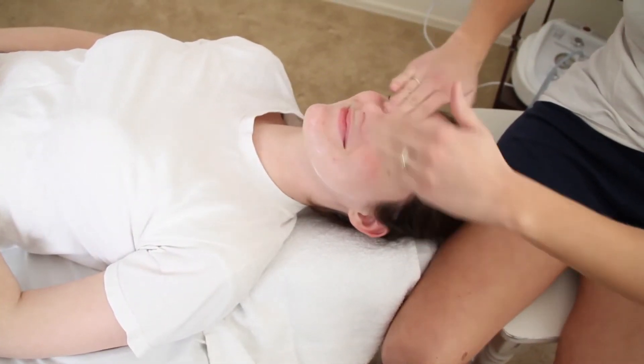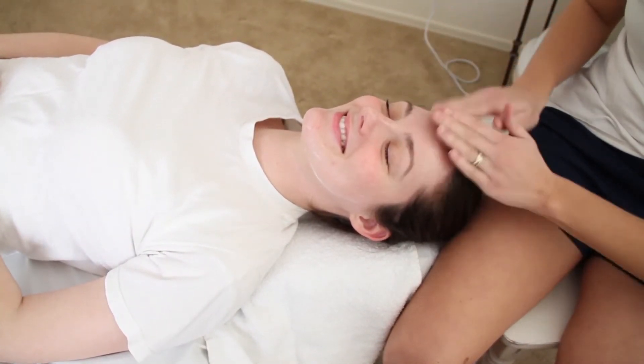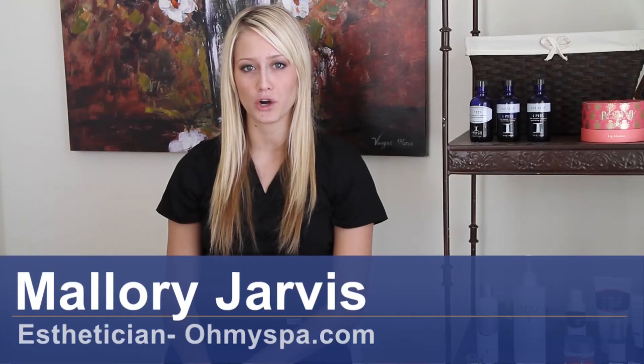Hi, my name is Mallory Jarvis with OhMySpa.com. I'm here to teach you how to firm sagging skin.